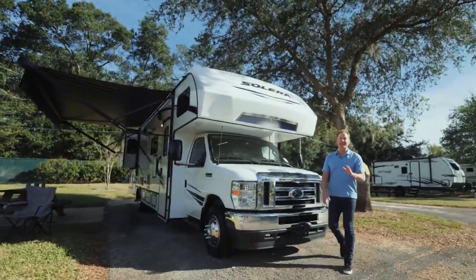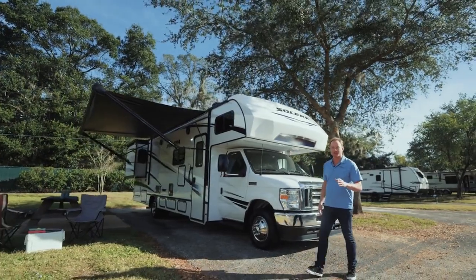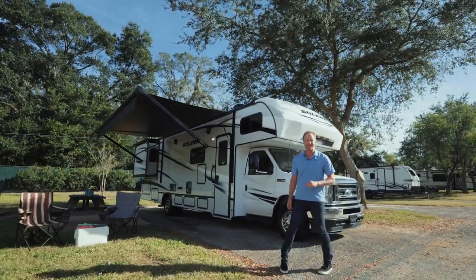Hey guys, Art Edmonds here checking out the 2023 Forest River Solera 32 DSK.